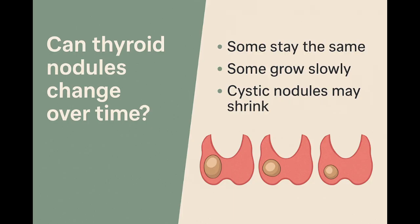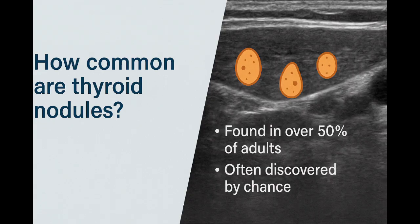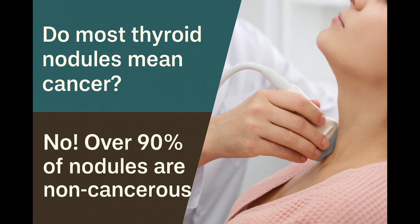Some nodules stay the same for years; some grow slowly; cystic ones may shrink. More than half of adults over age 60 have at least one thyroid nodule — many never know. You're not alone. Over 90% of thyroid nodules are benign.